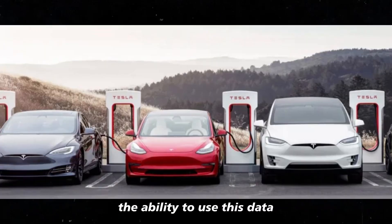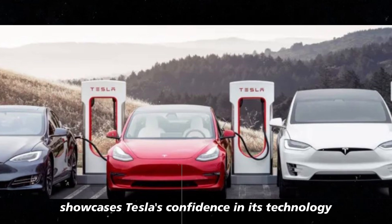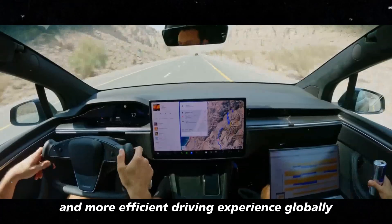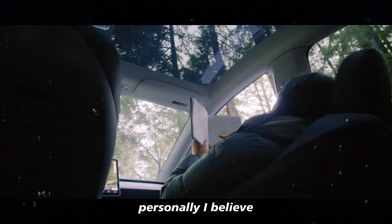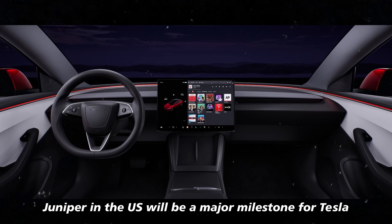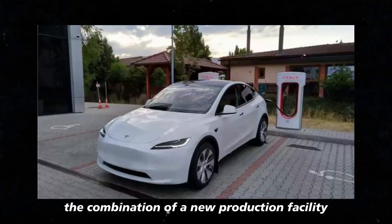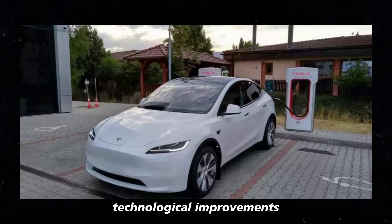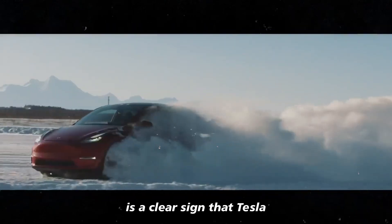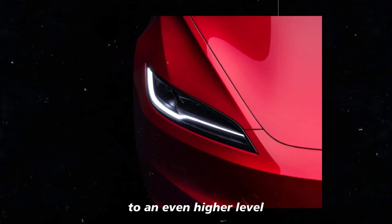The ability to use this data to enhance the self-driving system showcases Tesla's confidence in its technology and its ambition to offer a safer and more efficient driving experience globally. Personally, I believe the arrival of the Model Y Juniper in the US will be a major milestone for Tesla, combining a new production facility, technological improvements, and validation of the self-driving system by such a demanding market as China — a clear sign that Tesla is poised to take its innovation to an even higher level.